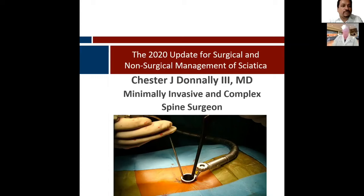Donnelly is a complex and minimally invasive spine surgeon practicing in his hometown of Dallas, Texas. He's a native Texan. He attended medical school at the Texas Tech Health Sciences Center and graduated top of his class with a distinction in research.